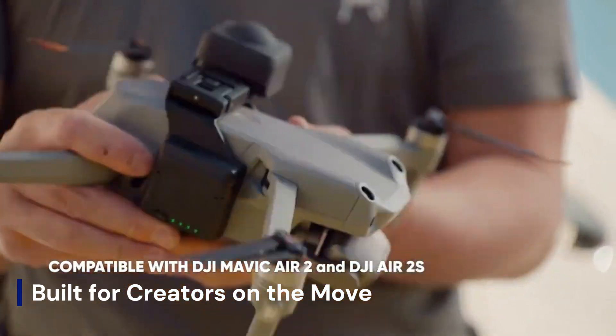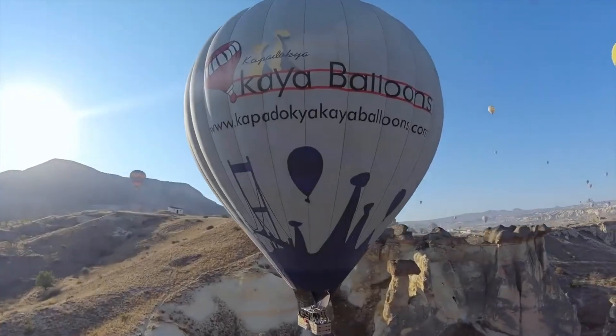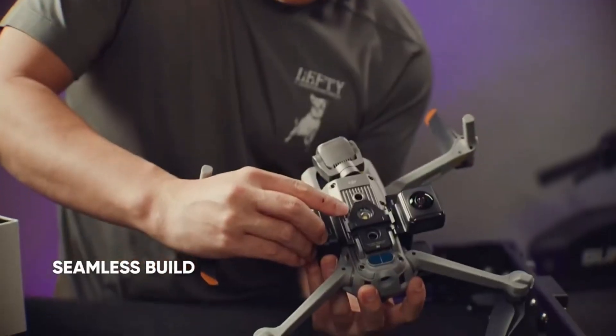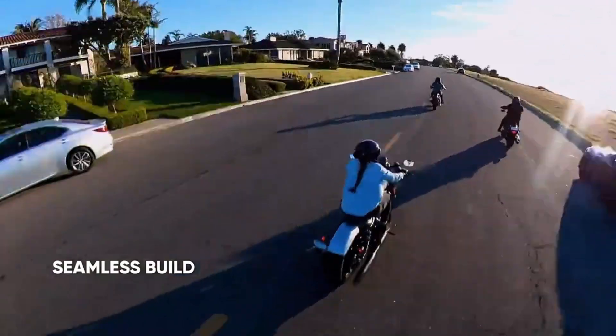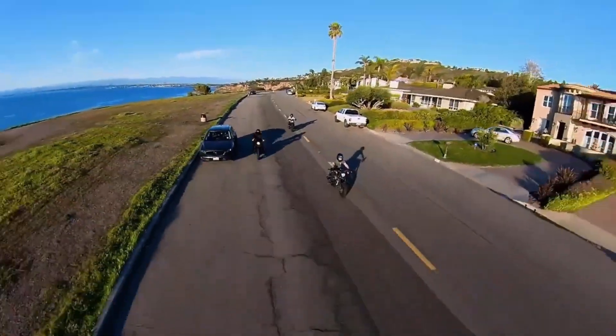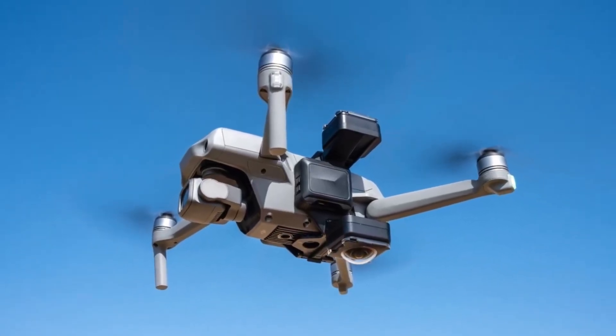Built for creators on the move. Compact, foldable, and lightweight — carry it in your backpack and shoot from anywhere. Perfect for vloggers, YouTubers, and travel filmmakers. With quick launch features, you're airborne in seconds. No heavy setups, no fuss. Just grab, fly, and create. A creator's dream, now with wings.